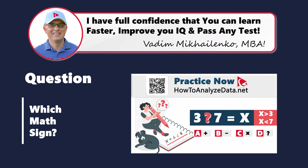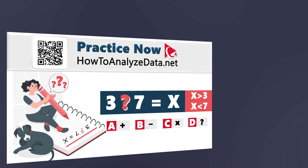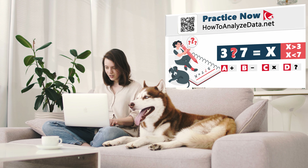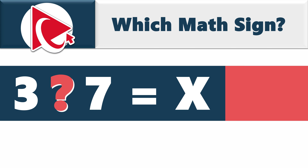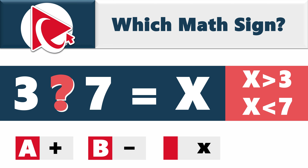Seeing how good you're becoming with these puzzles, I need to challenge you a bit. Trying to understand this question is like attempting to teach a dog advanced calculus — confusing for everyone involved. You need to put a math sign between the numbers 3 and 7 so that the resulting number is greater than 3 and less than 7. Choices: A) plus sign, B) minus sign, C) multiplication sign, or D) something else.